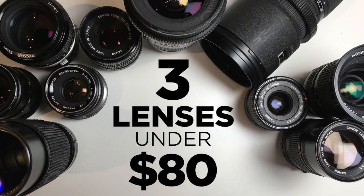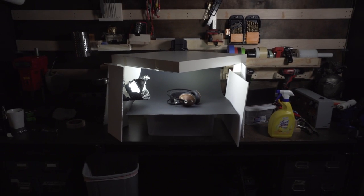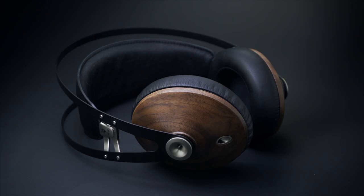The next most popular video was my budget lenses video, where I went over three really affordable, really great lenses — check that out if you're in the market for some fresh glass. The next video was the IKEA table hack, where I took an IKEA table and turned it into a small product booth. That one did very well, I think because of some interesting lighting techniques.